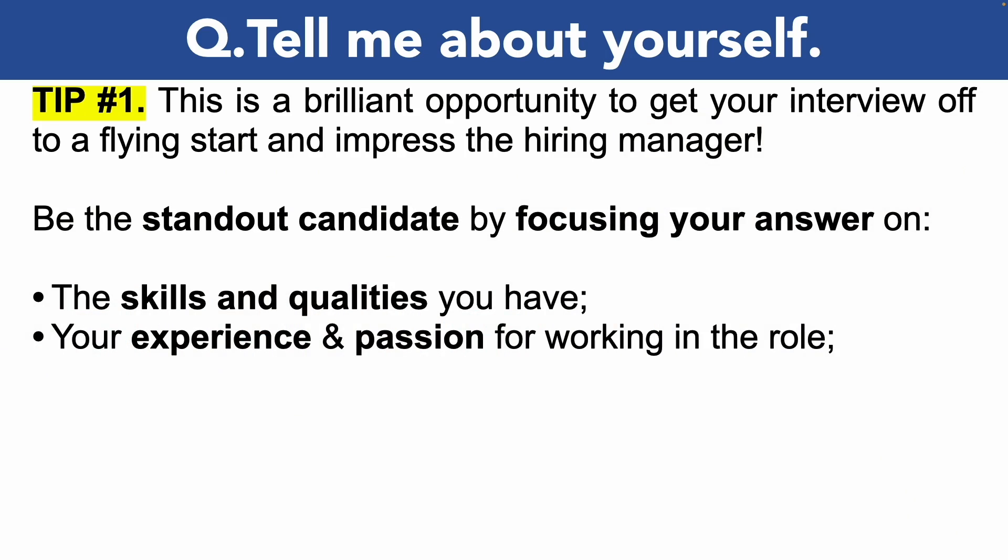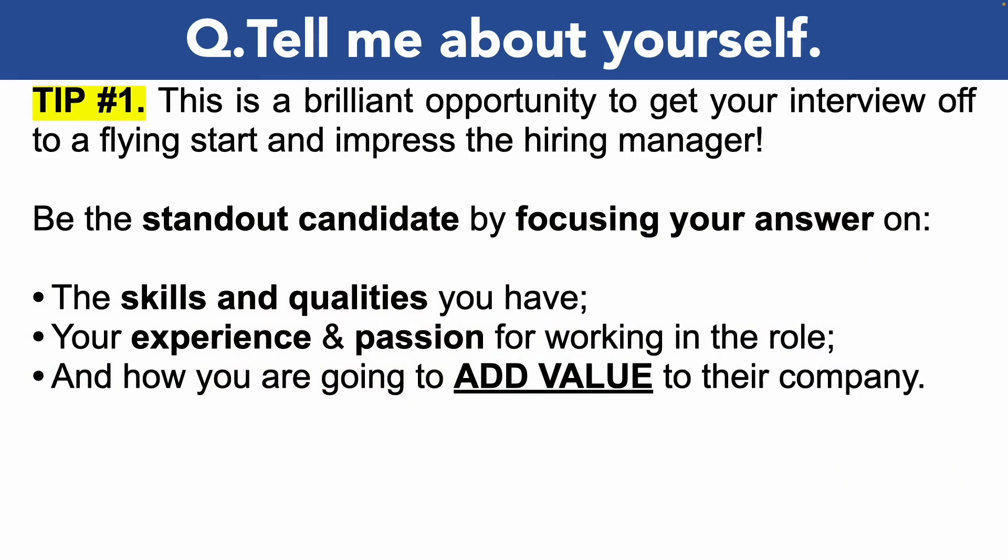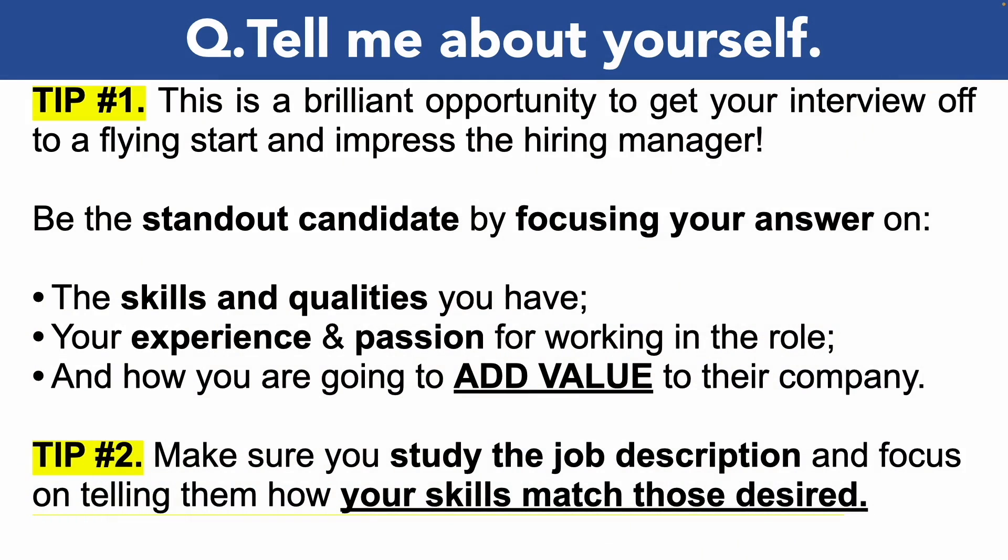Make sure you talk about your experience — again, only if it's relevant to the job role — and your passion for working as a biomedical scientist. Also talk about how you're going to add value to their organization. A great way to do all of this is to study the job description in detail and tell the hiring manager how your skills are a perfect match for those they desire. That job description is your blueprint for success.